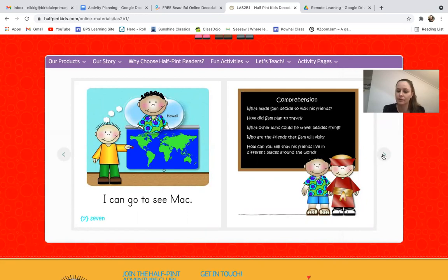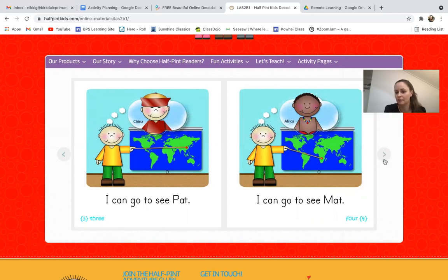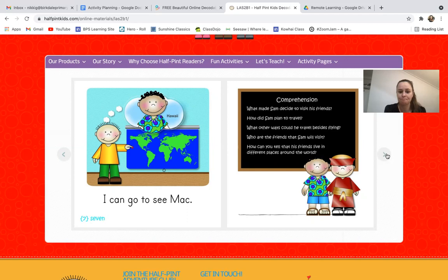How did Sam plan to travel — was it a boat, a bike, or a plane? If you said plane, well done! What other ways could he travel besides flying — could he swim, walk, or take a boat? Some of those countries are across the ocean so a boat is a good idea. Who are the friends Sam will visit? If you don't remember, go back and sound out the names: Pat, Matt, Tom, Cam, and Mac. How can you tell his friends live in different places around the world? Send your answer by email or on Seesaw — I'd love to hear from you.